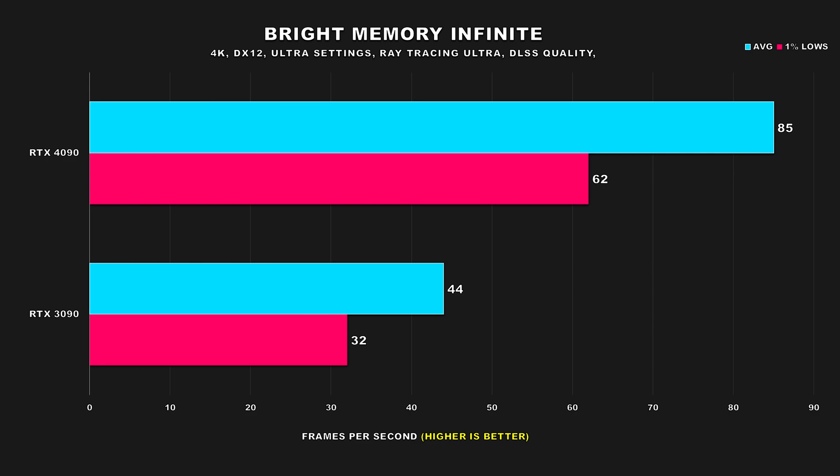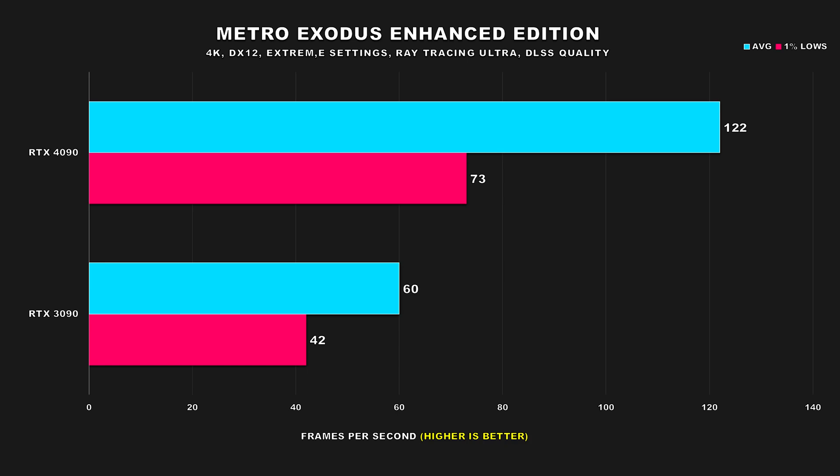Bright Memory Infinite is a pretty cool first-person shooter if you haven't checked it out, and was recently updated with DLSS 3 support, though for my testing I didn't use frame generation. We're seeing a very large performance gap between the two GPUs, with the 4090 attaining 93% better average frame rate and 94% for the 1% lows. Metro Exodus Enhanced Edition has ray tracing turned on by default, so it's not surprising to see how much better the 4090 is: a whopping 103% faster for the average FPS and 74% better for the 1% lows.